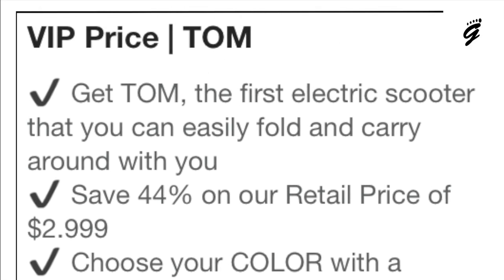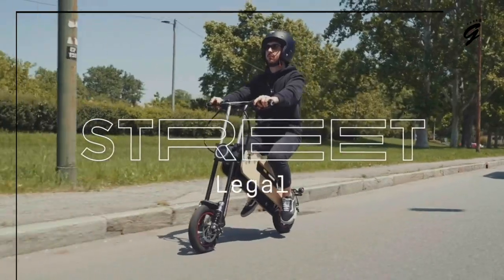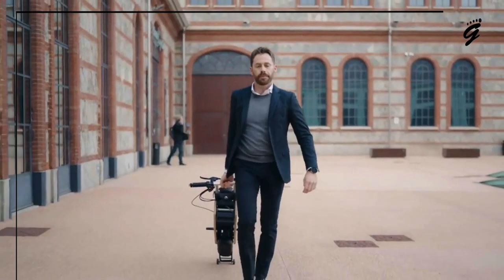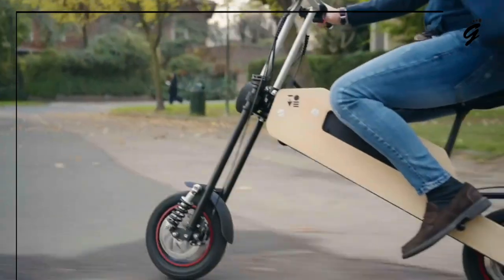Sure, a pledge of about $2,000 seems steep, but it's an investment in a lifestyle — an investment in an aesthetic that marries sustainability with elegance. The Tom is not just a mode of transportation; it's an experience, a statement of who you are and how you choose to traverse through this world. And I think that's worth every penny.